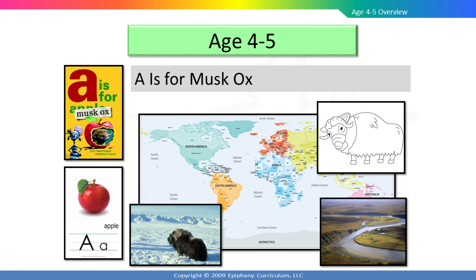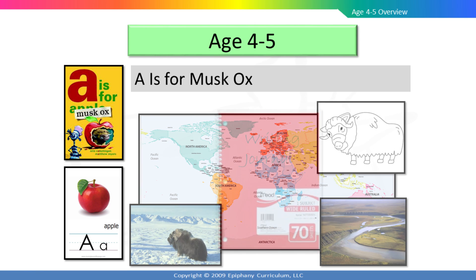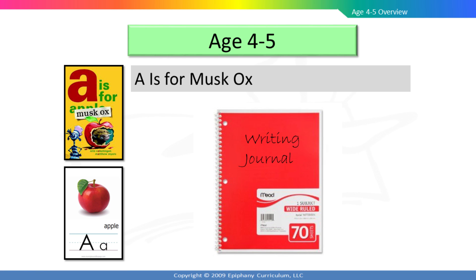After this, your child will create a muskox with yarn and cotton balls that are provided in the materials kit. Every Friday, your child will participate in a reading and writing workshop. These workshops will focus on a specific skill that will help your child become more successful at reading and writing. In today's workshop, he will learn about reading from left to right.